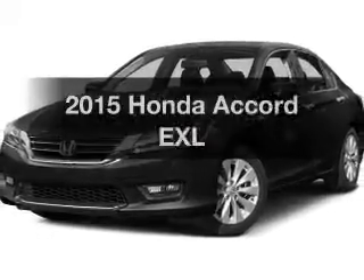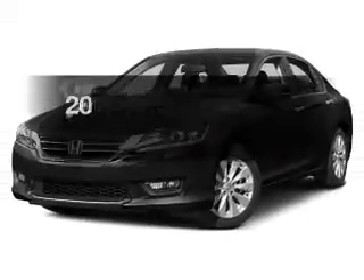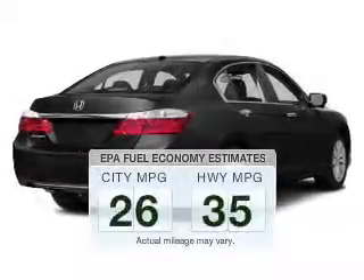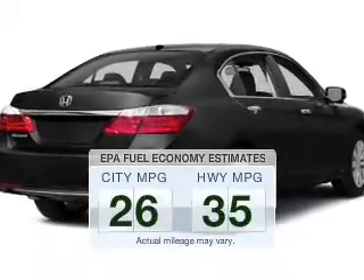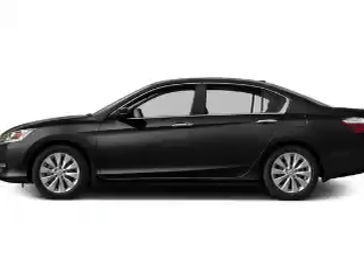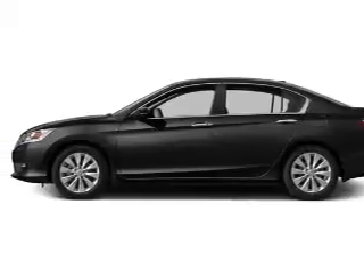If you're looking for a first-rate auto, this one could be yours today. Low emissions and good fuel economy offered in this vehicle are important to you and the environment. The powertrain includes front-wheel drive with a reliable engine connected to a smooth-shifting automatic transmission.